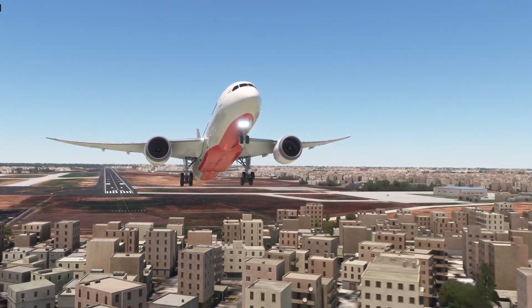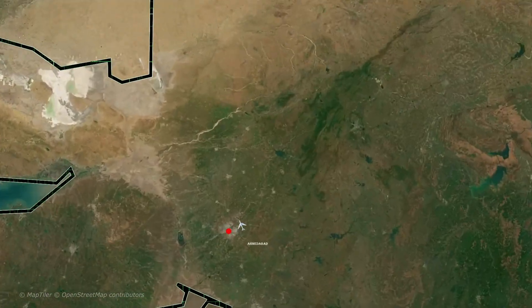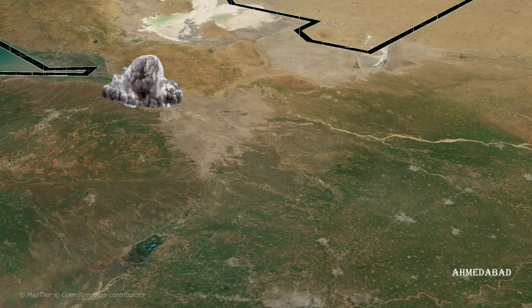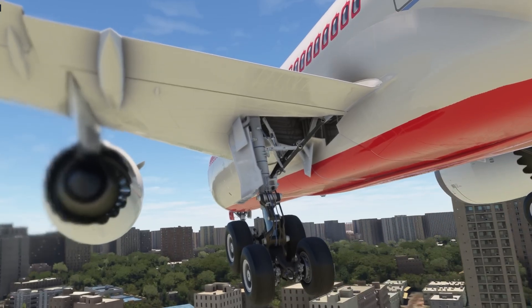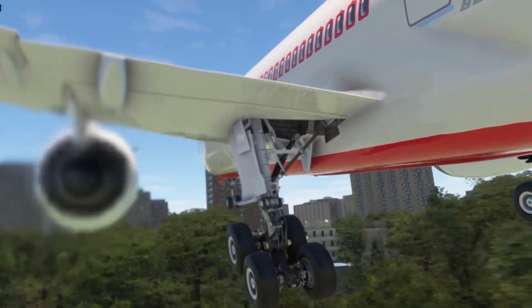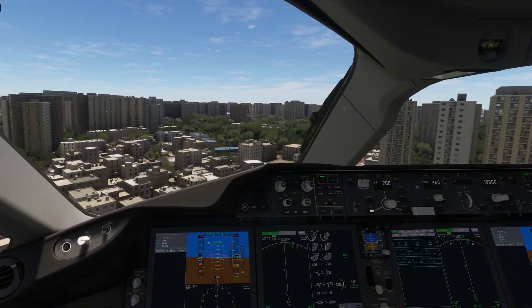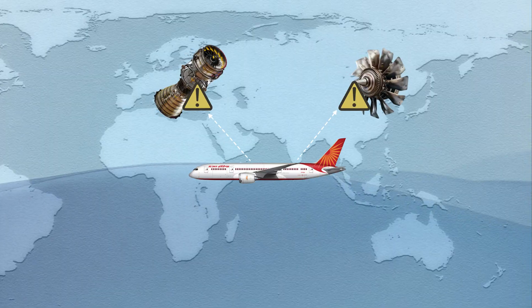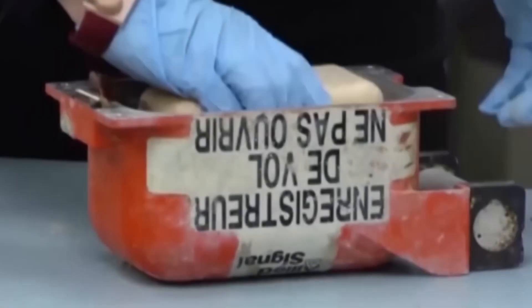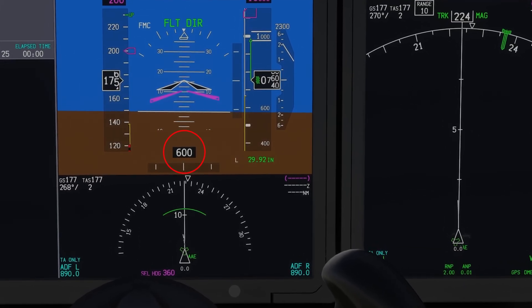Recently, a serious incident involving Air India Flight 171 has left the public and aviation experts deeply shocked. In less than a minute after takeoff, this Boeing 787 experienced a dual-engine failure and was unable to maintain the required altitude, according to preliminary reports accessed by several international news outlets, including the Wall Street Journal, Reuters, and the Air Current. One of the most notable points is that both fuel control switches of the aircraft were moved to the cutoff position almost immediately after leaving the runway.